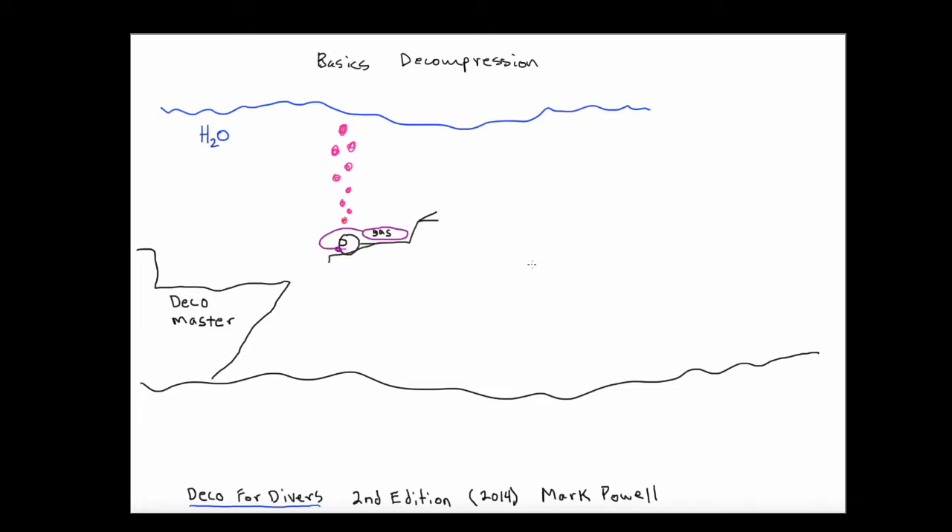This is the basics behind what happens with gases when we descend below one atmosphere of pressure and then rise through the water column to return to the surface. One of the best books on the market that describes these concepts appears in a book called 'Deco for Divers,' authored by Mark Powell — the second edition came out in 2014.